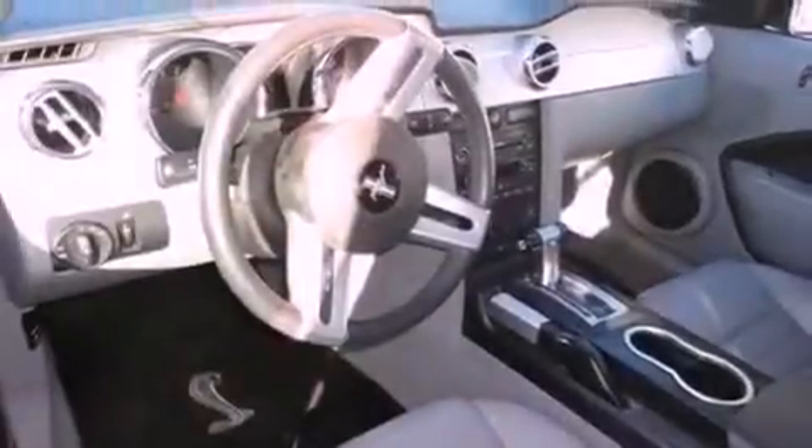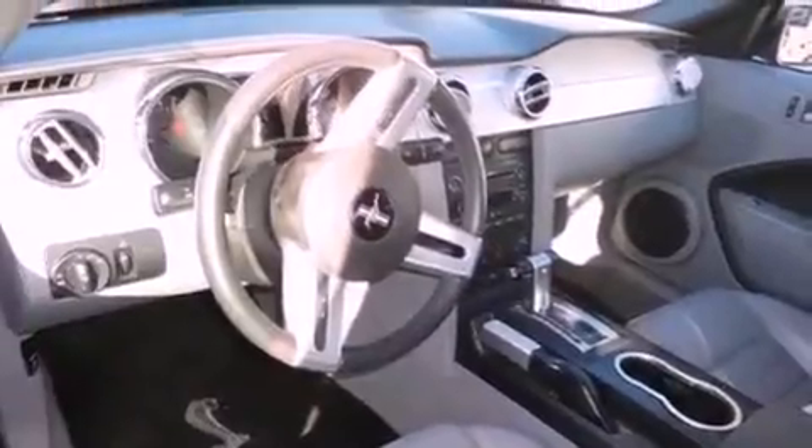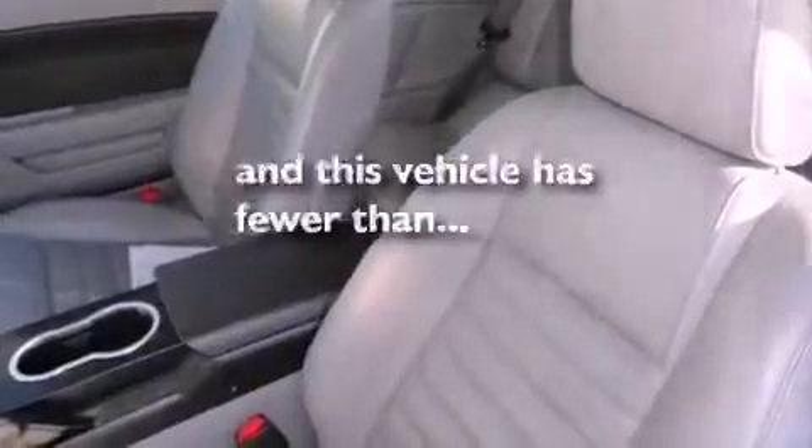The SecuraLock anti-theft system, traction control, a power driver's seat, and this vehicle has less than 23,000 miles.